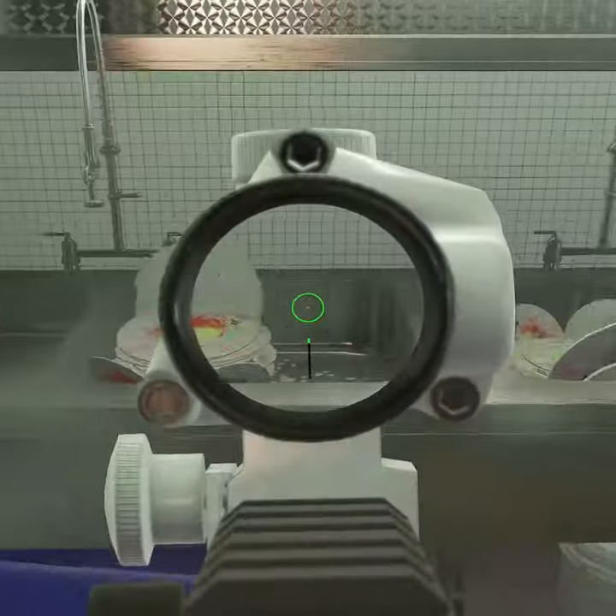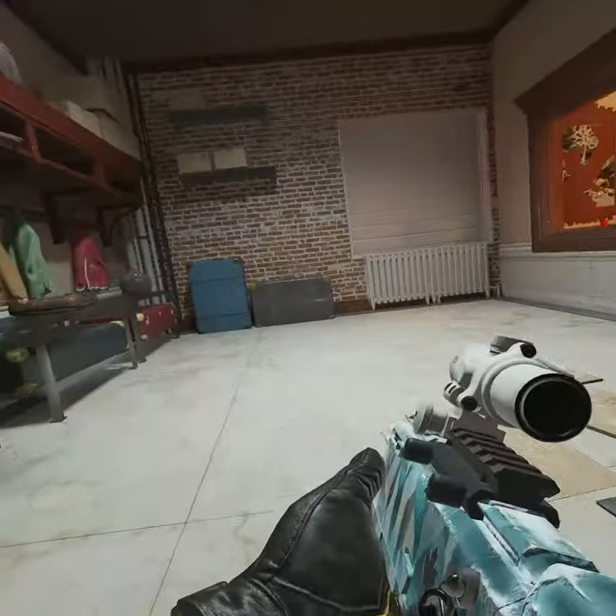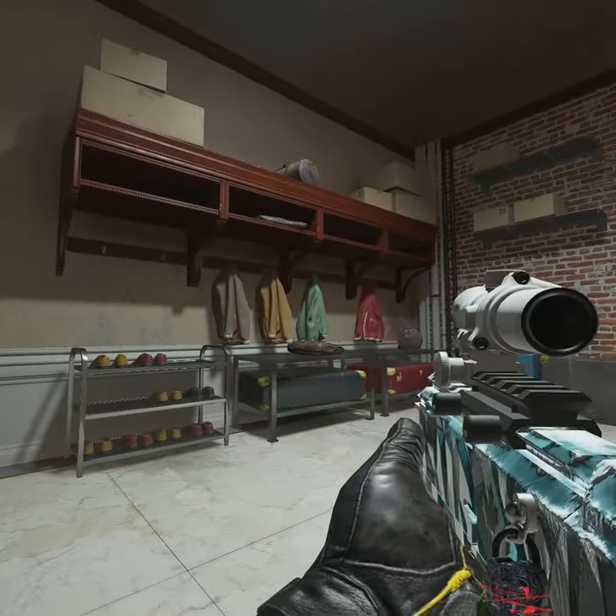This area is called dishes because of the dishes right here. This area is called coffee because of these coffee machines. This room right here is called shoes because of the shoes here, or coat check.